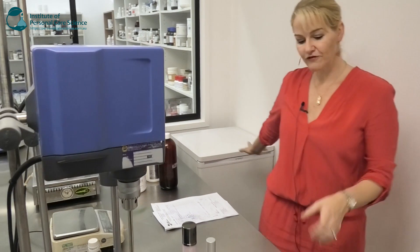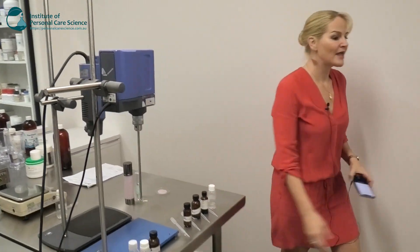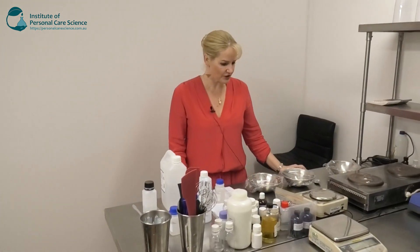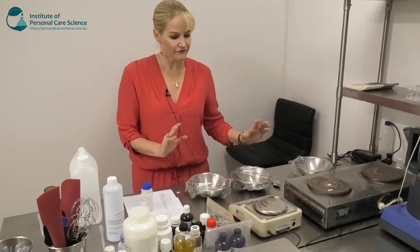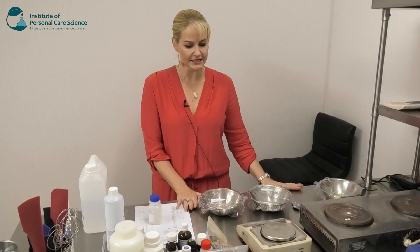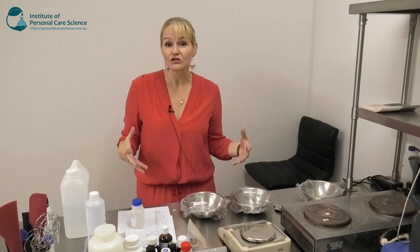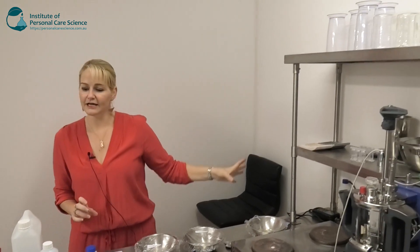We've got a fridge in the corner for any raw materials that need refrigeration or freezer storage. Over here we've got Tasman's bench — Tasman is working on several projects. As you can see, there are a couple of samples just been prepared, not ready for evaluation yet, but sitting here ready to see what other changes or adjustments to the formula we might make.